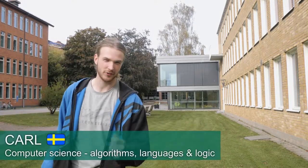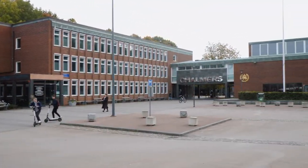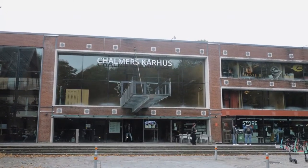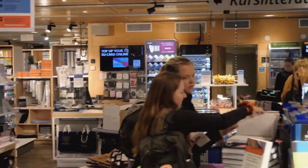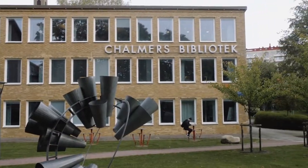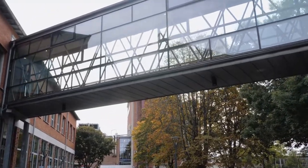This is Campus Johanneberg. This is where almost all Chalmers master programs take place. With more than 30 buildings housing a student supply shop, a restaurant, a local nightclub, an abundance of study rooms and much more, the campus life could not be more complete.